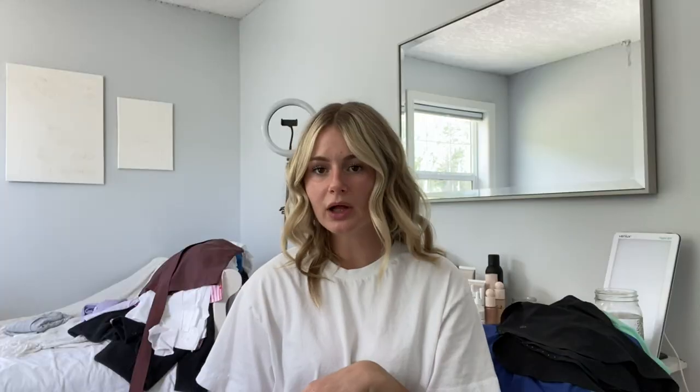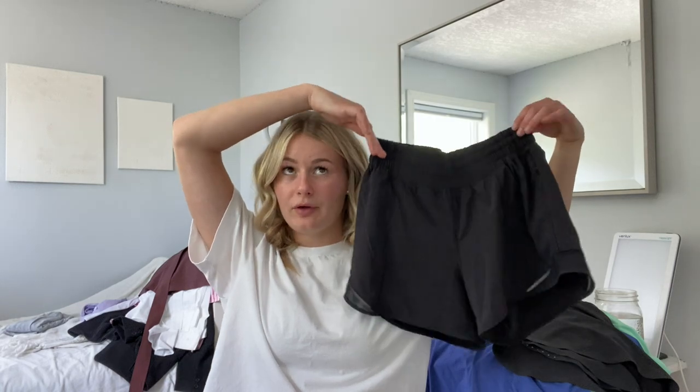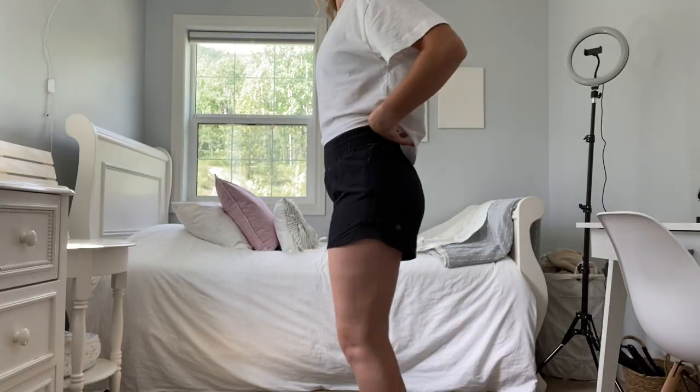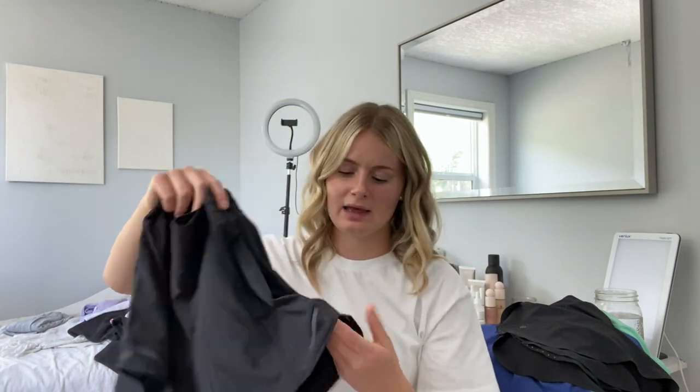None of my black shorts fit me anymore, so I needed to get a good basic black short good for everything. I got the Hotty Hot Short in size six, high rise, in the four inch instead of two. I absolutely love them. I have a large bum to say the least, and these cover well — I never feel like I'm going to flash someone. They also have reflective lining, little mesh, a waistband, liner, and a cute little pocket on the butt for your key. Super adorable in black.